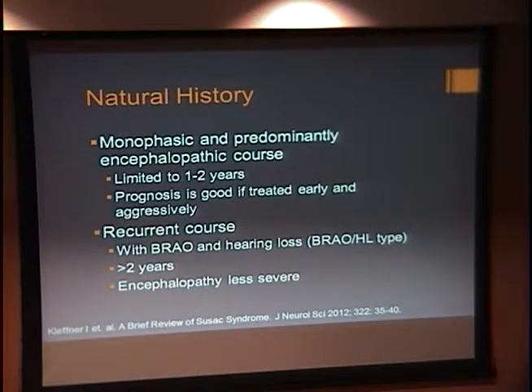There are two common courses of this disease. The first is a monophasic, predominantly encephalopathic course that is shorter and typically limited to one to two years, with a good prognosis if you treat early and aggressively. Then there's a recurrent course that involves BRAO and hearing loss, which will be longer, and the encephalopathy is typically less severe.